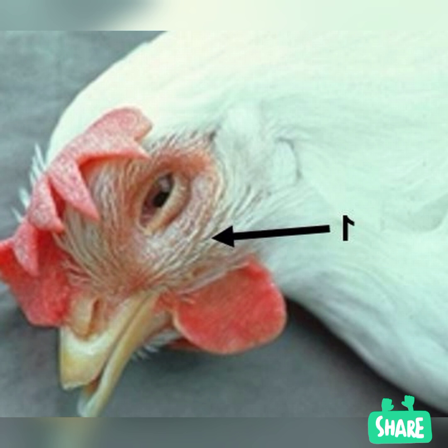The management practice in areas where this is common is to remove the affected flock, clean and disinfect the premises, and not repopulate the flock until three weeks after disinfection. As with all diseases, the best prevention is practicing good biosecurity.